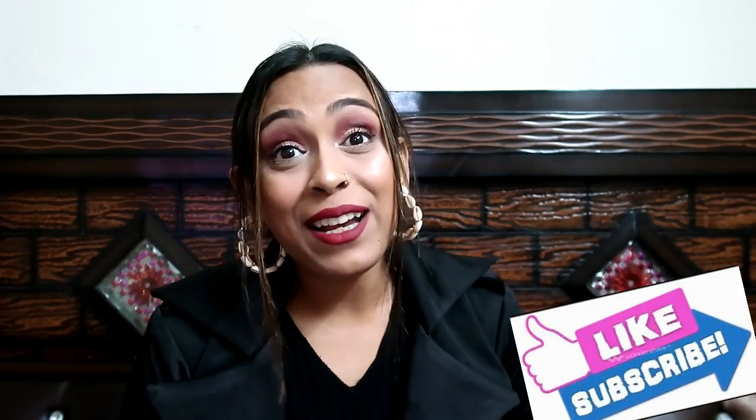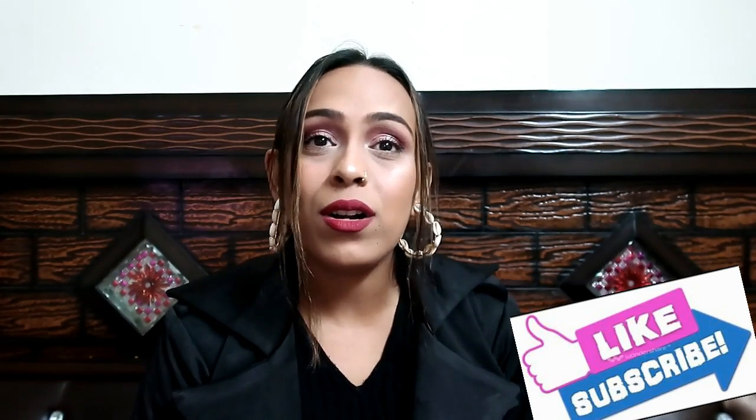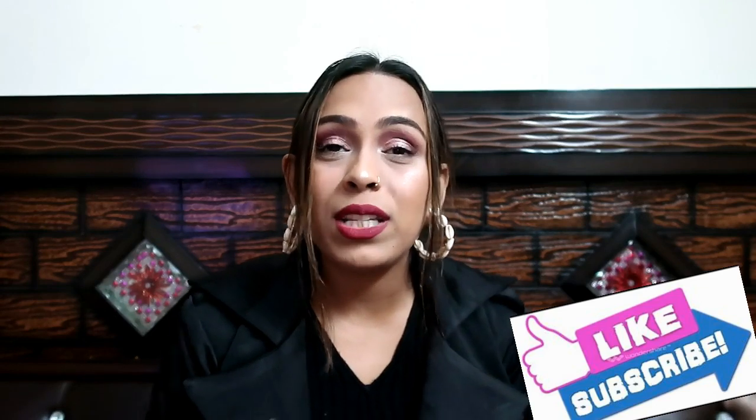That's it for today's video guys. I hope you enjoyed this new website haul. Please tell me in the comments which sari or lehenga you liked. If you liked the video please like it and subscribe to my channel. The links are in the description box so check them out. See you in my next video — bye!